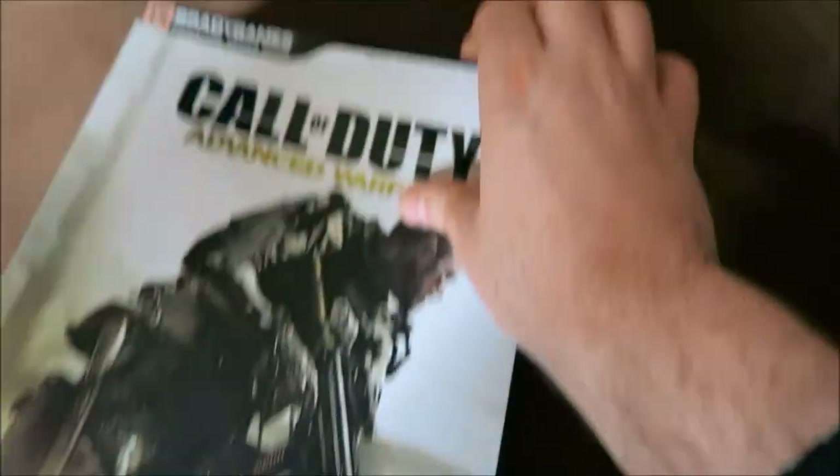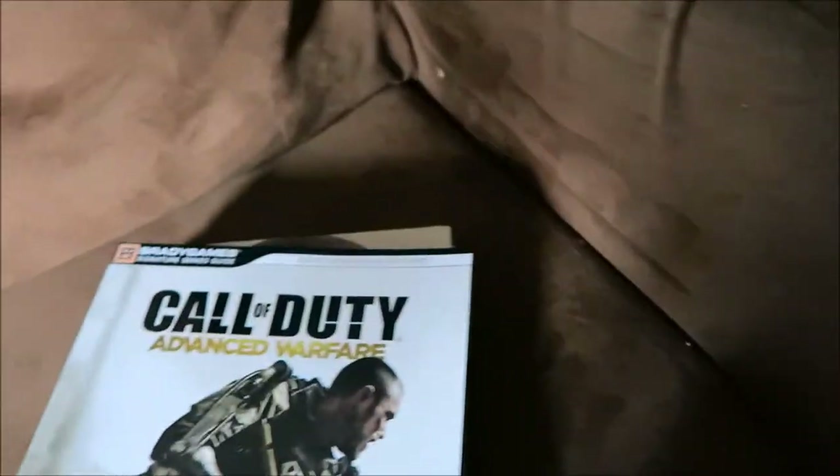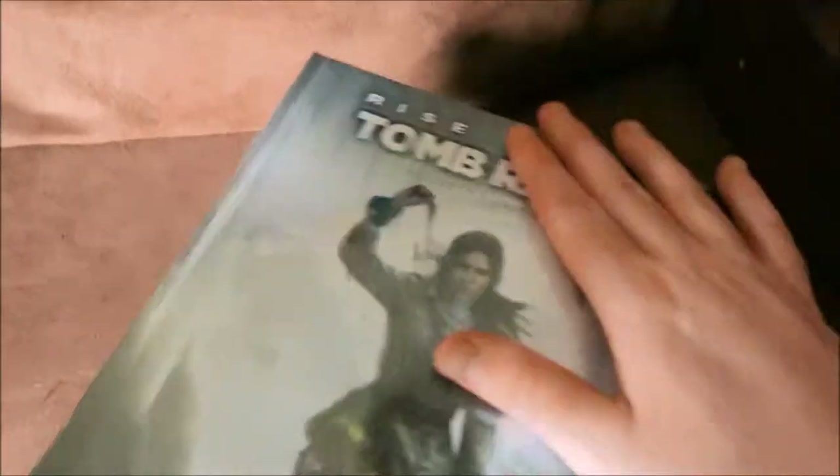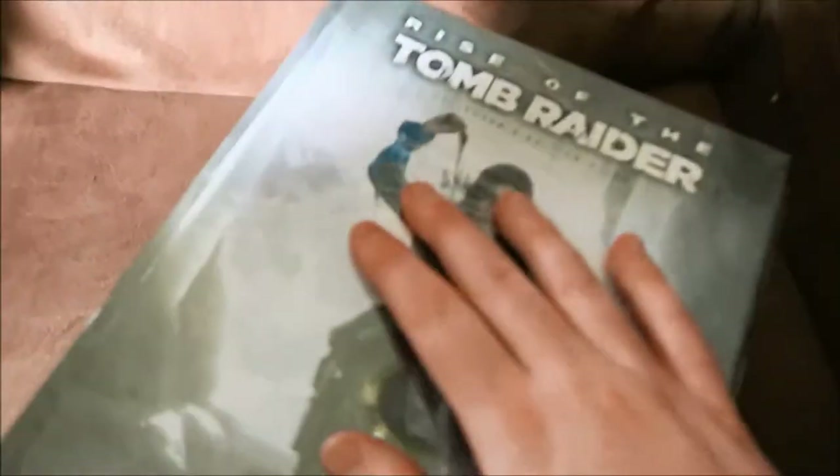I forgot about these Call of Duty books right here — there are two of these, unsealed. And next up is Tomb Raider — that's sealed. Another Tomb Raider, sealed. I'm going to be giving away some of these as gifts probably, so if you're like, why do you have three of these — yeah, I don't plan to keep all of them. Next up, this is sealed — it's Final Fantasy 7, 8, and 9. This is like an art-ish kind of book, and this is sealed.